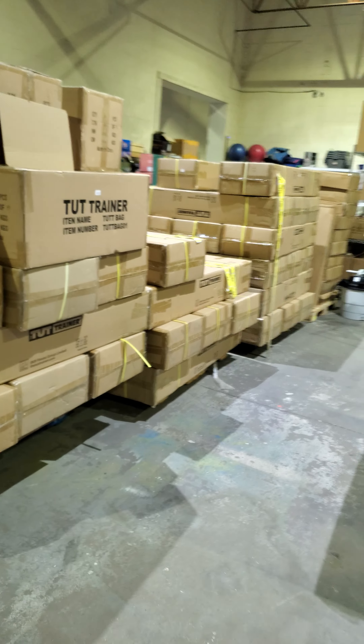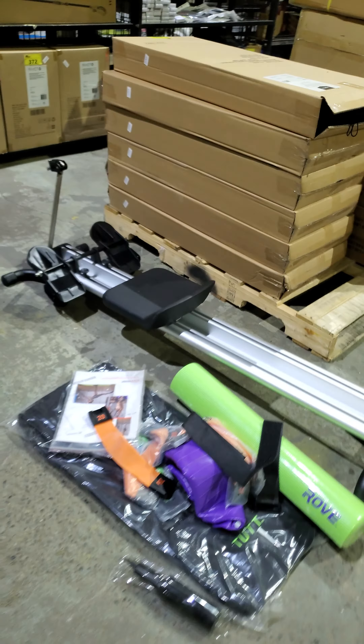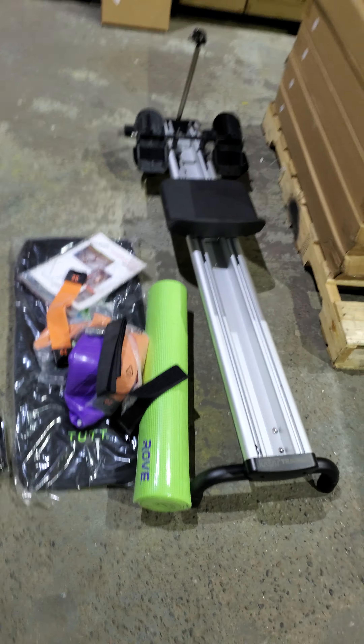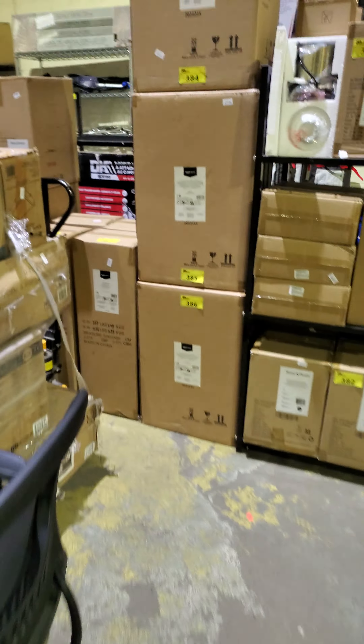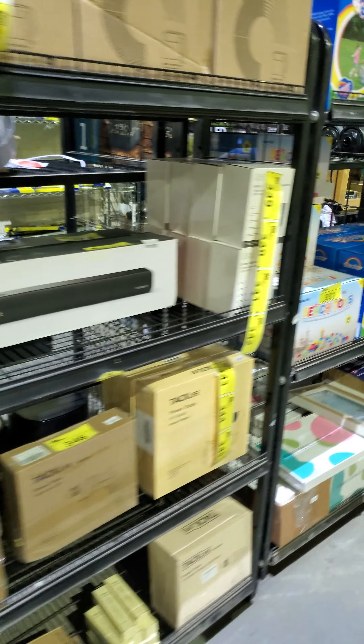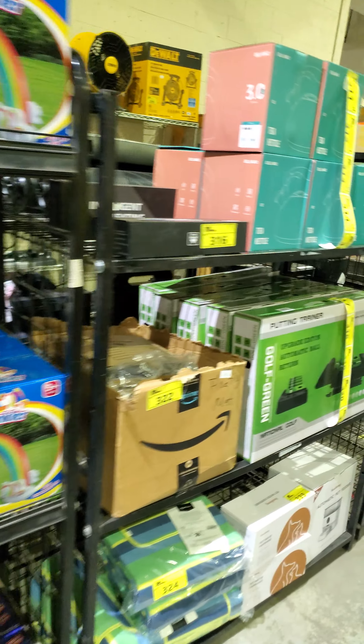Look at all these Bugatti electric scooters — they've got the chargers, these things are awesome, they rip around. We've also got these green e-bikes here. Check it out, guys!